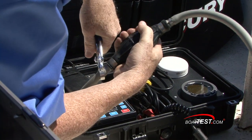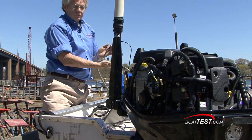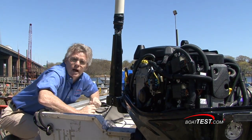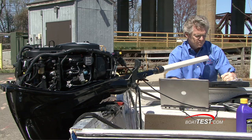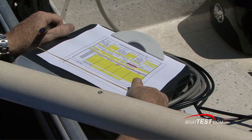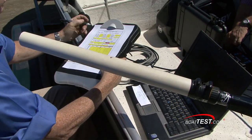As a backup, we've also hooked up our own fuel flow meter. This will tell us exactly what is going on with this outboard. Now we've collected the numbers for the brand-name synthetic oil, so let's switch over to the Royal Purple and rerun the numbers.